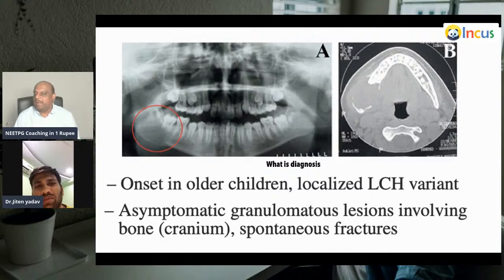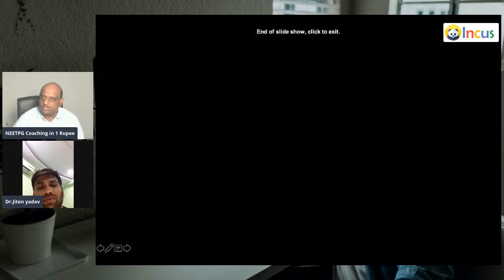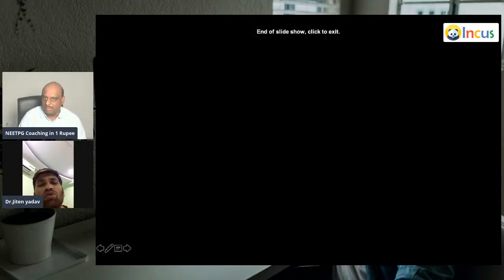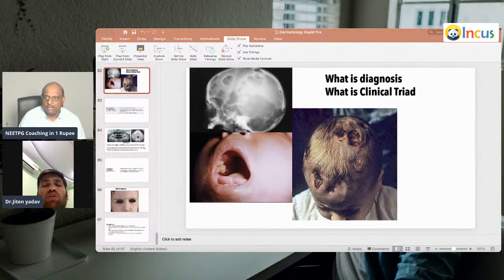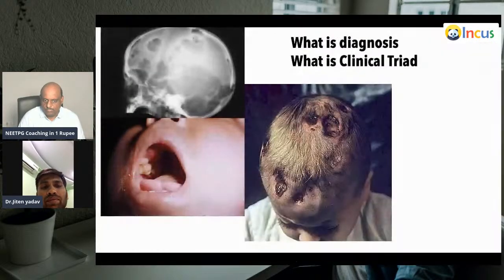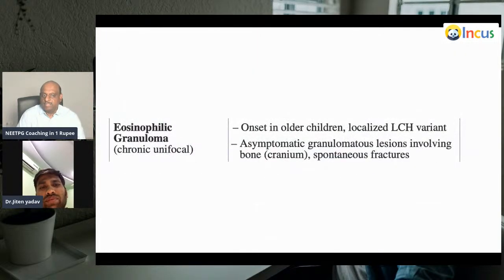What is this type of LCH where onset is in older children, with asymptomatic granulomatous lesions involving the cranium and spontaneous fractures? This is eosinophilic granuloma — it is chronic and unifocal, whereas Hand-Schüller-Christian disease is chronic and multifocal. Eosinophilic granuloma onset is typically in older children.